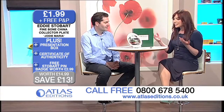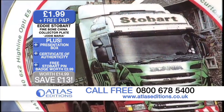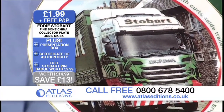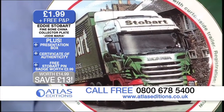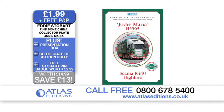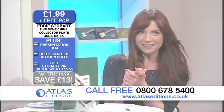Welcome. Now, this is fantastic, isn't it? Here we've got your great Eddie Stobart collector's china plate, plus you've got this wonderful pin badge here as well. And of course, the certificate of authenticity. How fabulous. And it comes all presented in this gorgeous presentation box. What a marvellous present that would be.